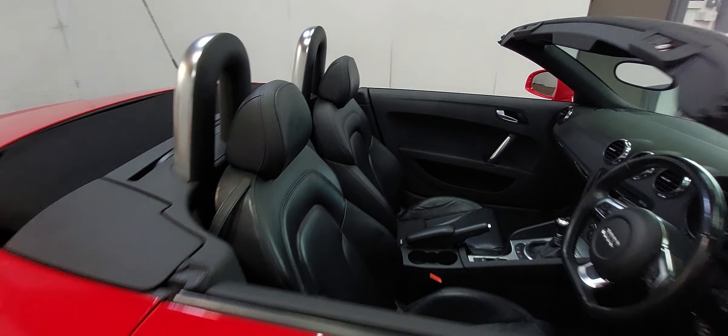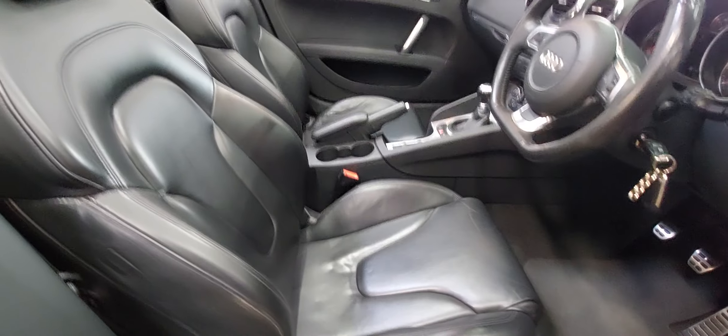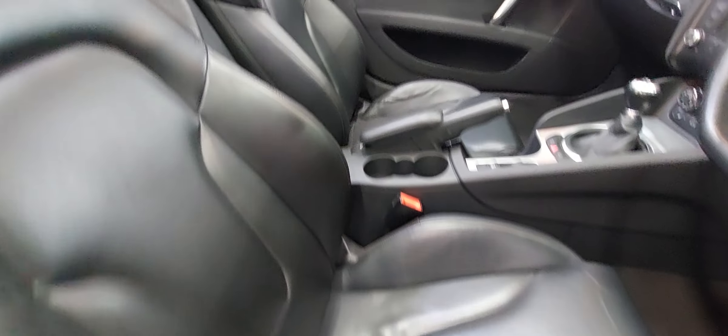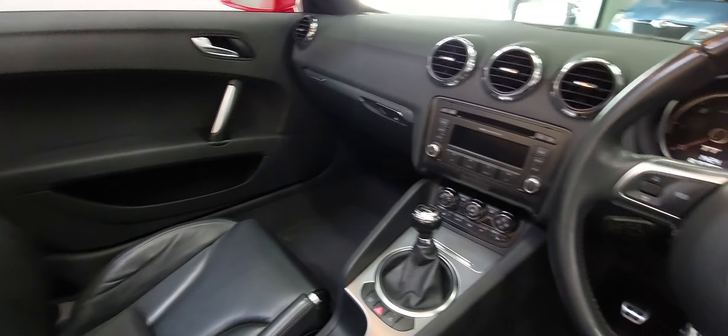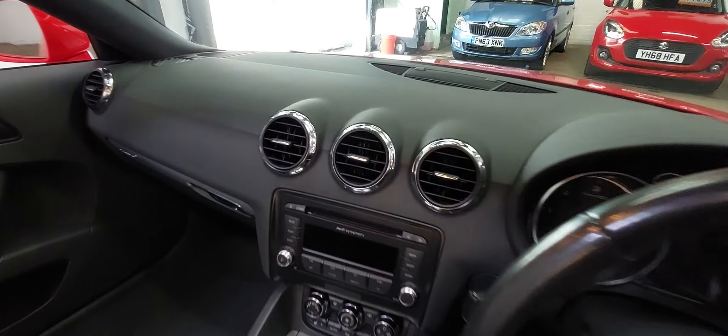It's got full black leather and S-line style seats. Quattro manual, six-speed with leather — everything in really, really nice order. There's nothing at all in the least bit derogatory about this car.